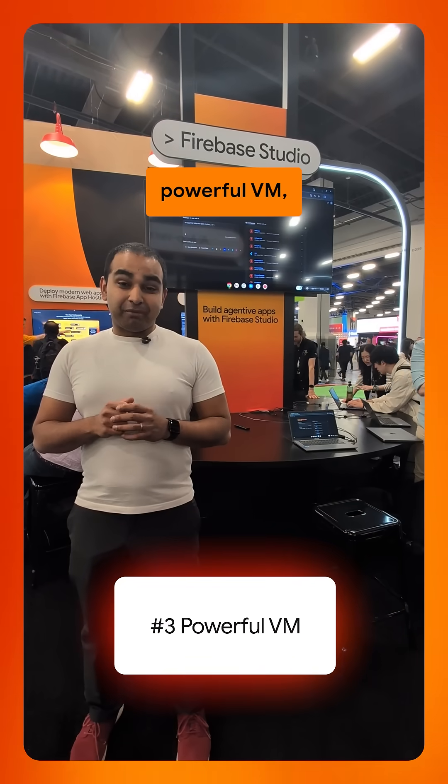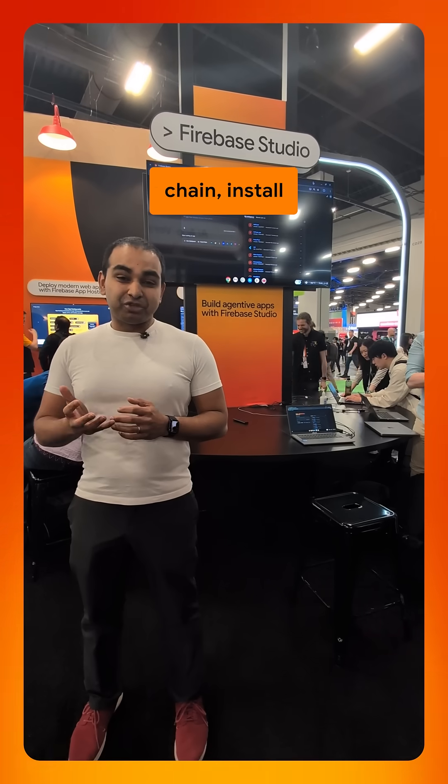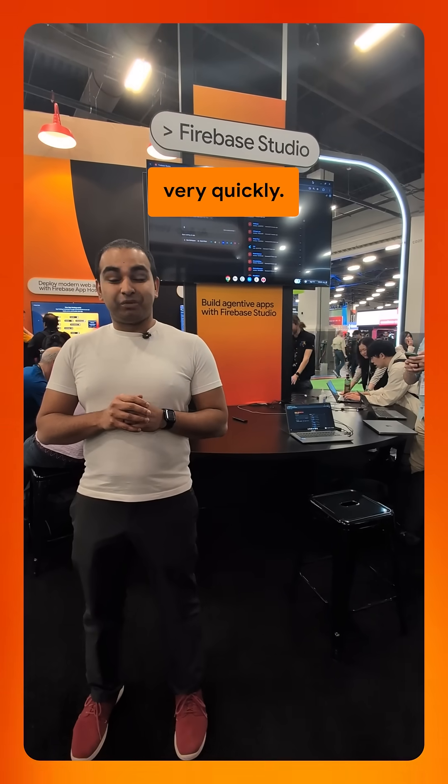Number three, you have a powerful VM. So even running in the browser, you get a powerful environment where you can take your local code, install the various capabilities, and be up and running very quickly.